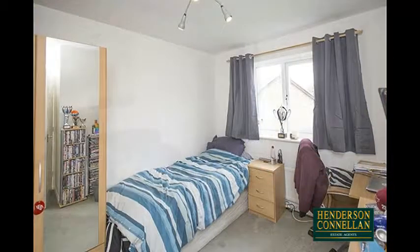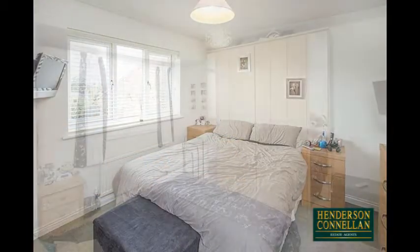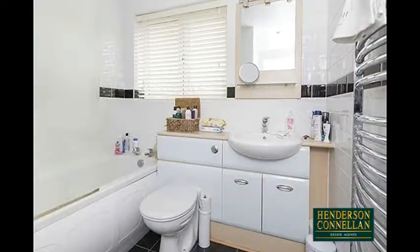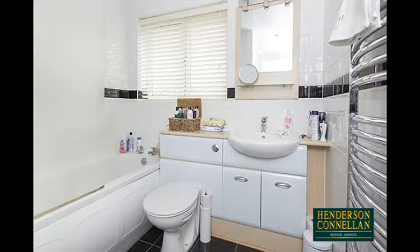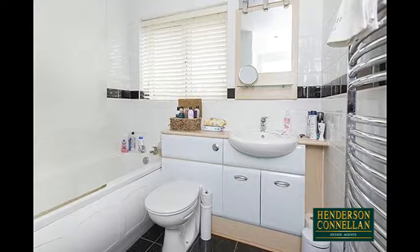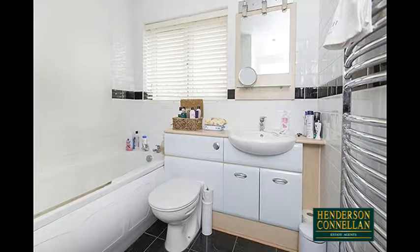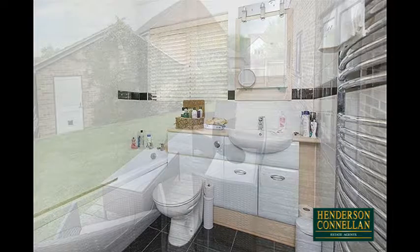Upstairs on the first floor there are four well-proportioned bedrooms, three of which are doubles, the master with an en suite, while the family bathroom offers a three-piece suite comprising a close-coupled WC, washbasin set into a vanity unit, a panel-enclosed bath with a glass-screen shower above, and a chrome heated towel rail. The house benefits from gas central heating and UPVC double-glazed windows.